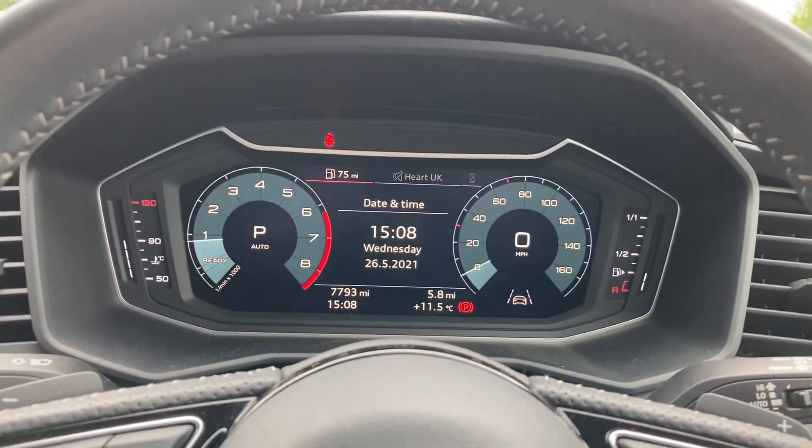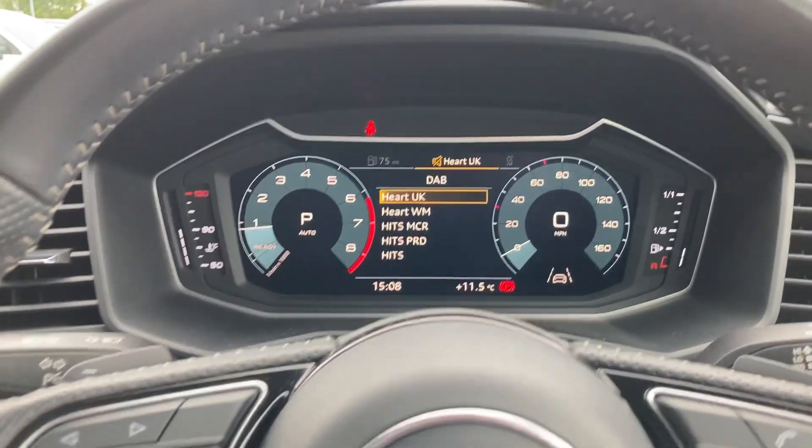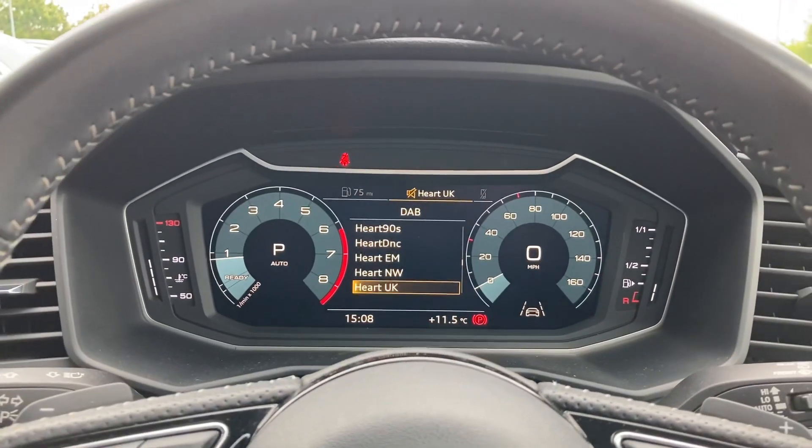This car also features Audi's fantastic virtual cockpit display. This lets the driver customise what is shown on screen using the buttons located on the steering wheel.